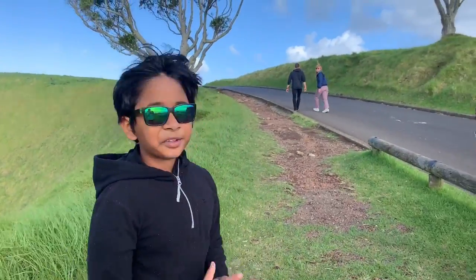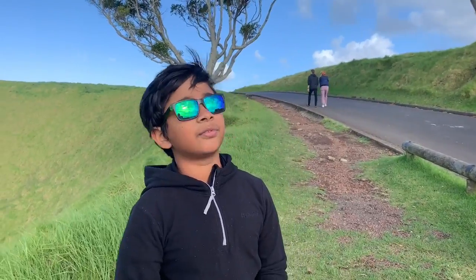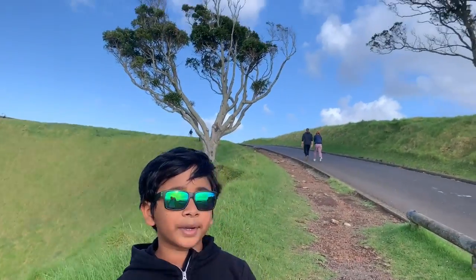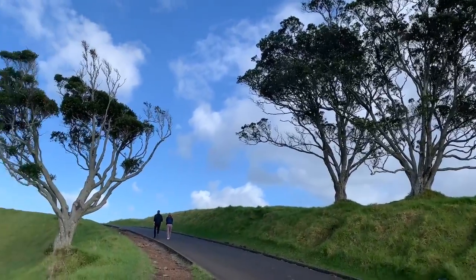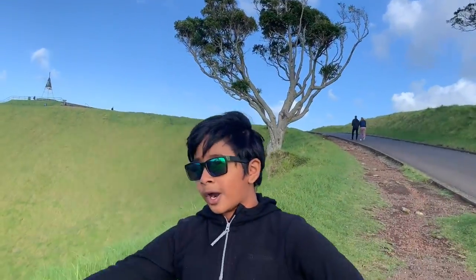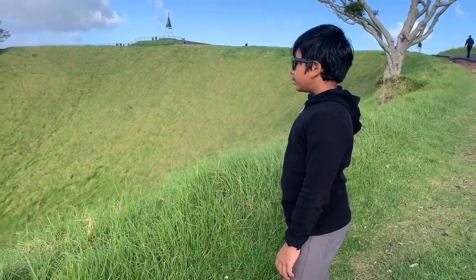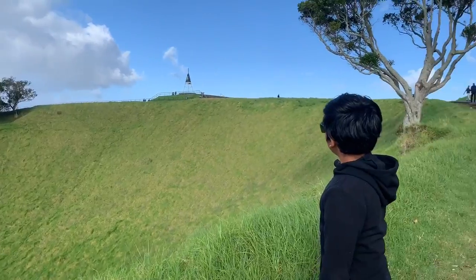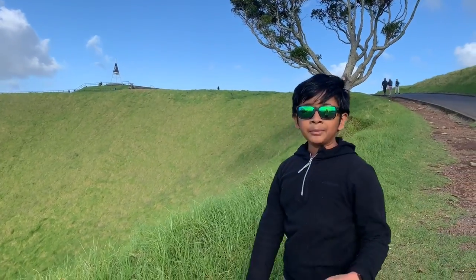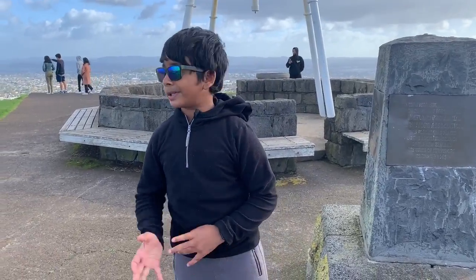It's quite windy because we're quite high off the ground. So I'm gonna walk up there. I've made it to the top as you can see.